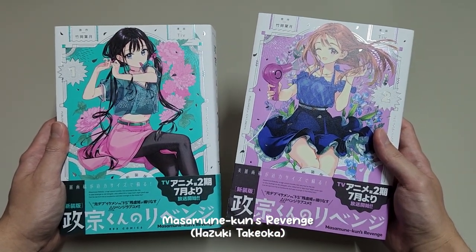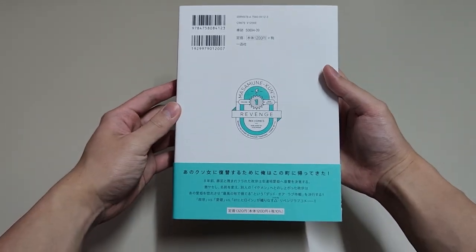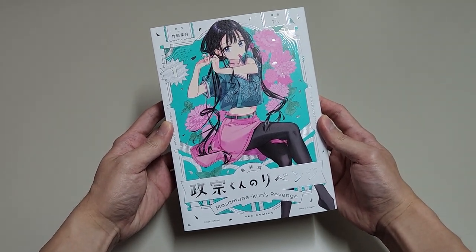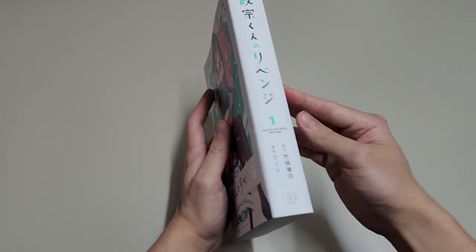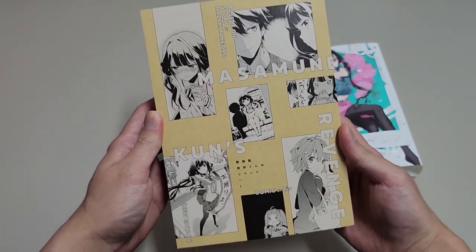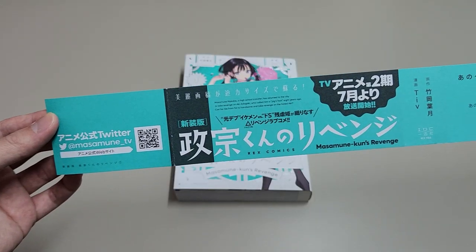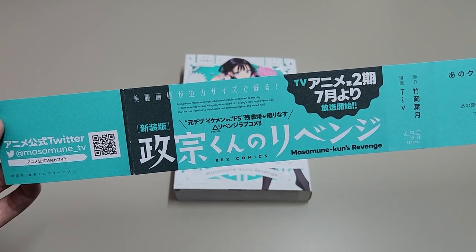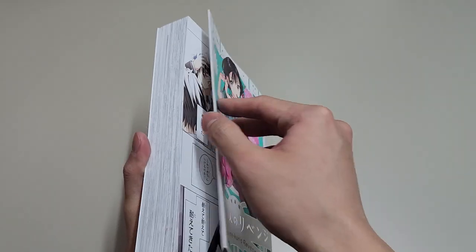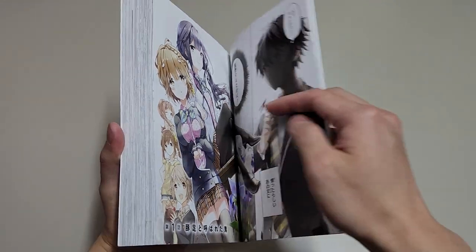Moving on to our final manga, we have Masamune-kun's Revenge. These are actually the new editions that were released along with the announcement of the TV anime season 2. We have Aki on the cover, and this illustration is 10 out of 10 — I love how adorable she looks here. The book itself also feels very premium. We have some manga panels on the inner cover as well. I couldn't remember much from season 1, but I think I enjoyed it a lot, until the last few episodes of season 1, which were pretty terrible.